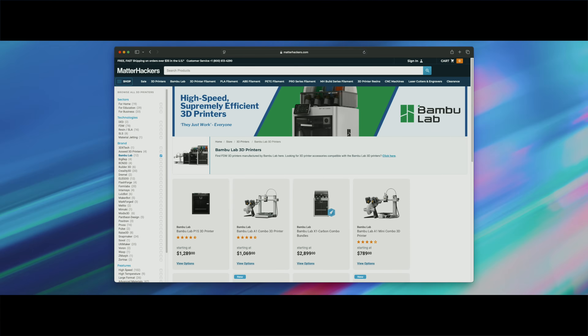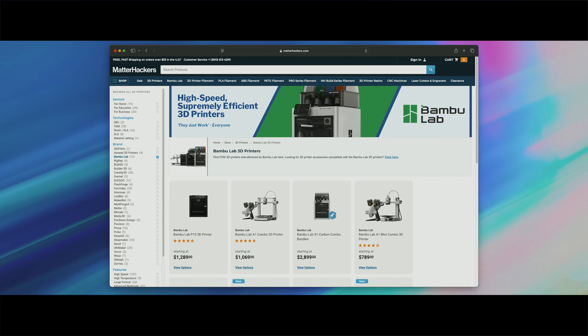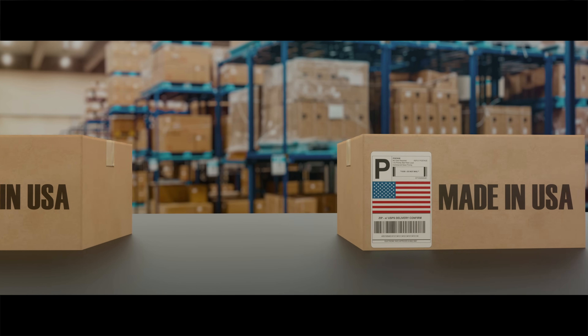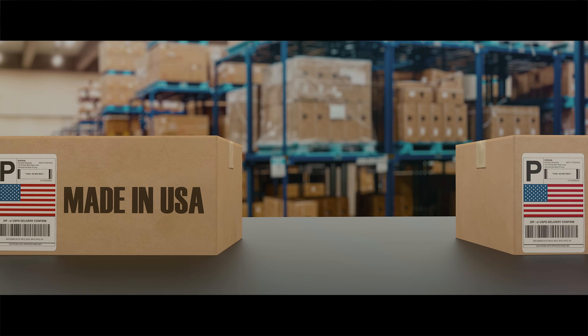We've already started seeing the effects of these macroeconomic changes in real time — some imported 3D printers have doubled in price literally overnight. Just recently, we saw a major price increase on Bambu Lab printers at MatterHackers, and there's little doubt that tariffs, shipping costs, and global manufacturing pressures are playing a role. These may or may not be small bumps, but they could be a sign that the pricing landscape for consumer 3D printers is shifting.